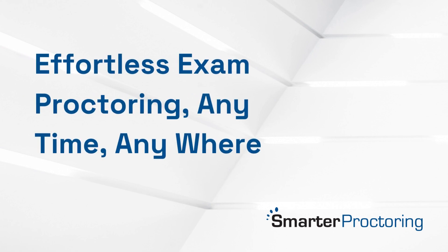Imagine taking your exam anywhere, no scheduling or complications. Smarter Proctoring's automated proctoring with review offers students and instructors a flexible, secure, and stress-free solution.